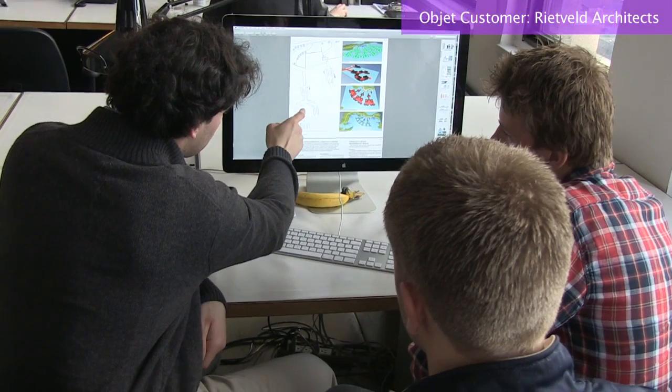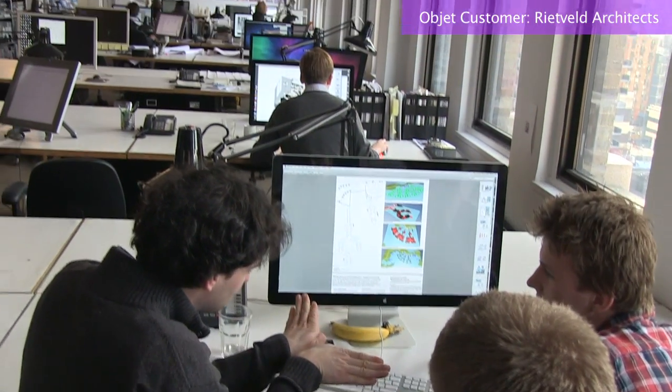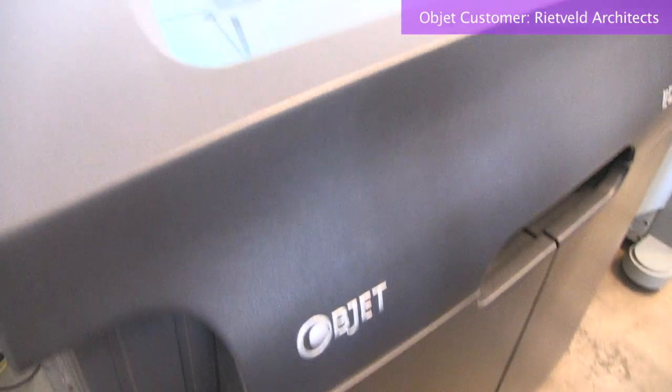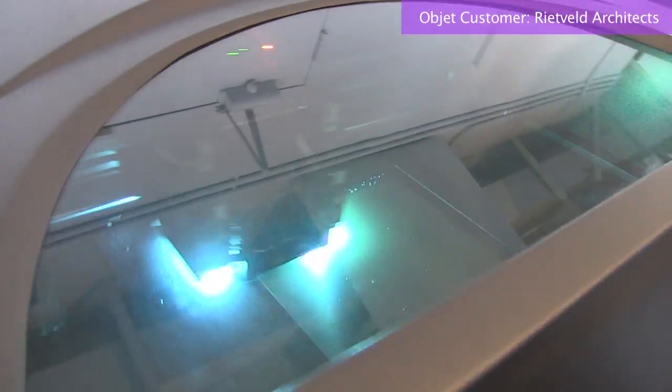Because the timeline was so long and the investment was fairly big for a model, the models were always done very much towards the end of the design process. And on top of that, at the end of all the work we've done, we ended up with only one model. We definitely used the 3D printer to overcome that problem.